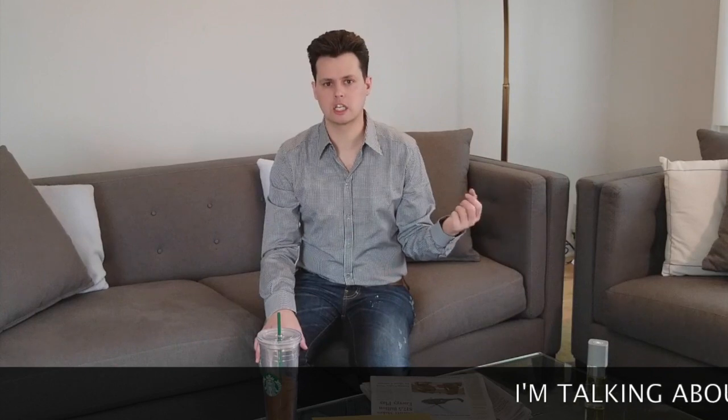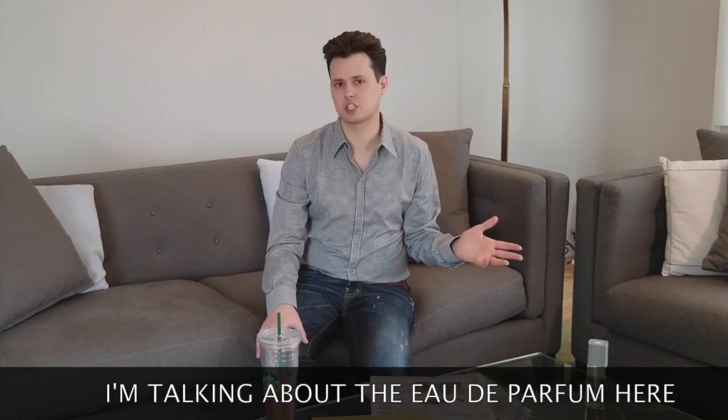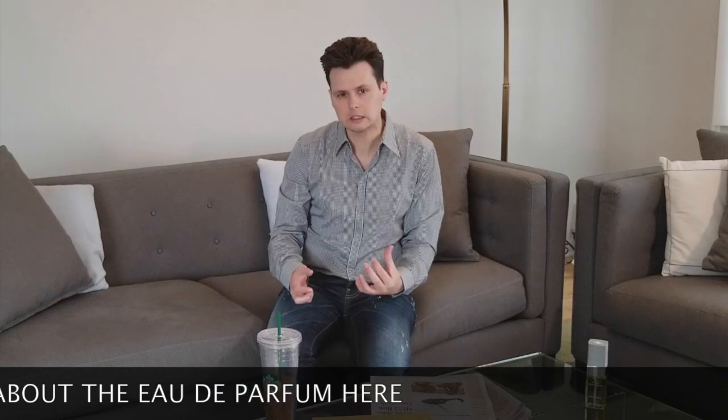Definitely get the Eau de Toilette, because it's classic. It's way better. They've made the other version nuttier and spicier. It kind of smells the same, but that freshness and that oak mossy quality isn't there anymore, and it's much more like you might have to have a guy in a top hat almost.